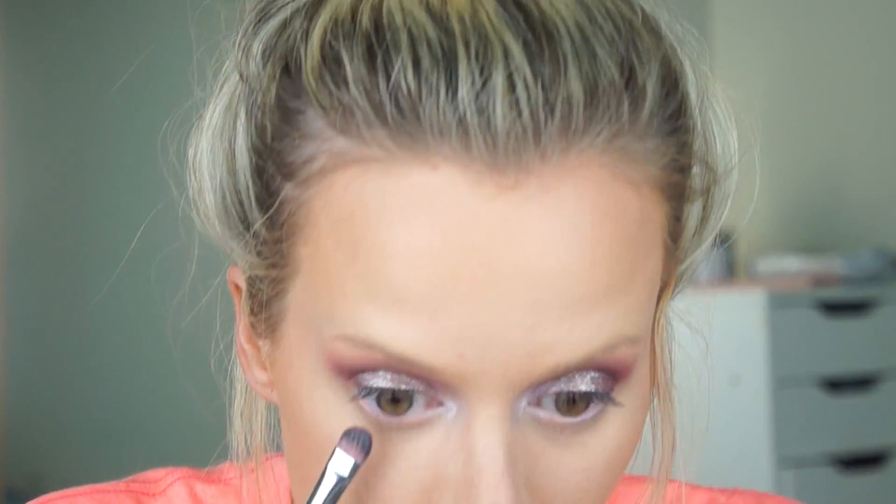I'm using the same flat brush. I'm really loving these eyes so much. I'm going to finish off my eyes with mascara and lashes and then my brows.